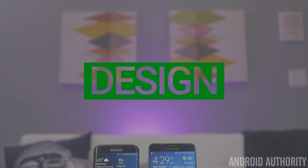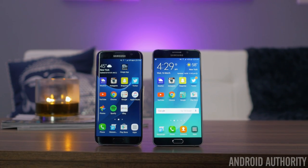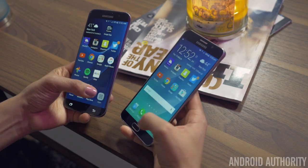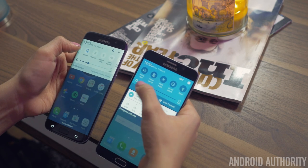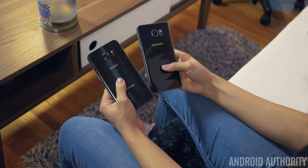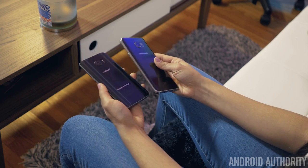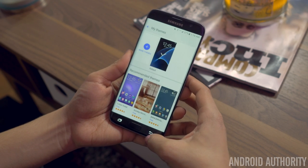Both the S7 Edge and Note 5 are large phones, but with the height of the top and bottom bezels, the 5.7-inch screen on the Note 5 makes for an overall bigger phone than the 5.5-inch S7 Edge. The Note 5 is almost 3mm taller and 5mm wider, so you'll need to stretch a little further on the Note 5 when trying to use it one-handed. Both phones have Gorilla Glass 4 on the back, creating a very elegant design, although the S7 Edge seems to have taken a page out of the Note 5's book with its glass curving on the sides. Samsung says these back curves help with grip and comfort when holding, and it really is the case, especially on the S7 Edge where there's a lot less frame to hold onto.